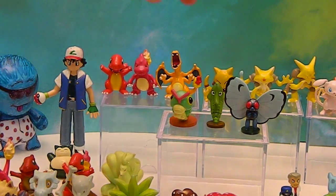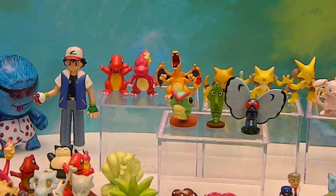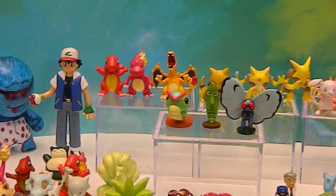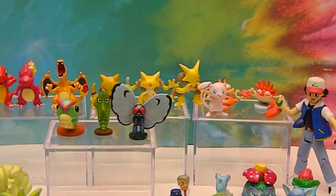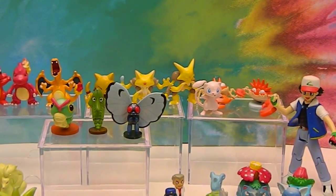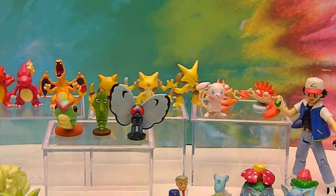And then you have Abra, Kadabra, and Alakazam. I can't remember both crabs' names — I think Krabby or something is one of them. Anyway, there's Mew.